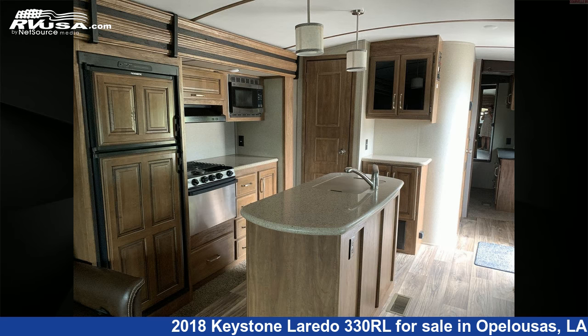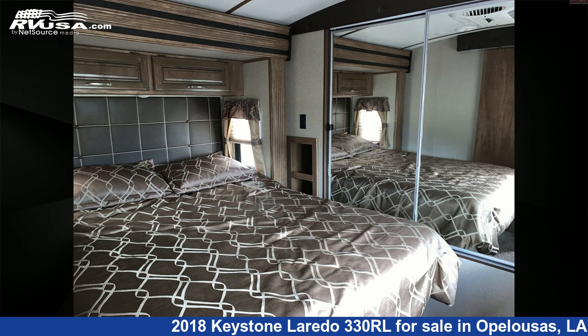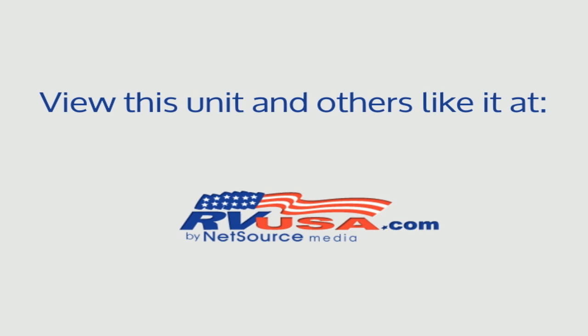The unloaded weight of this 2018 Keystone Laredo 330RL is 8,355 pounds. For more information and pricing on this unit, and to see all units available for sale by Cravels RV, visit rvusa.com.